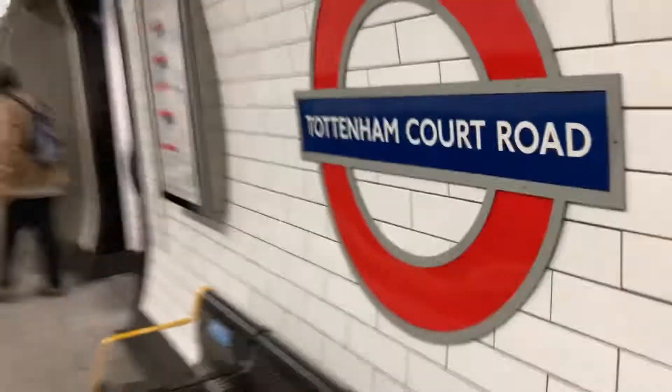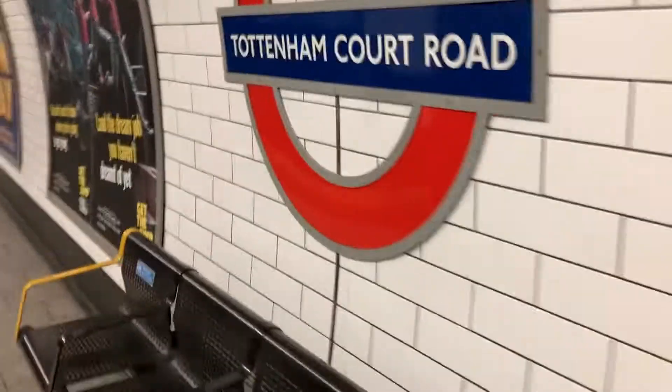I like all these coloured tiles. You know, I filmed the Elizabeth Line section of this station when I went on the Elizabeth Line.